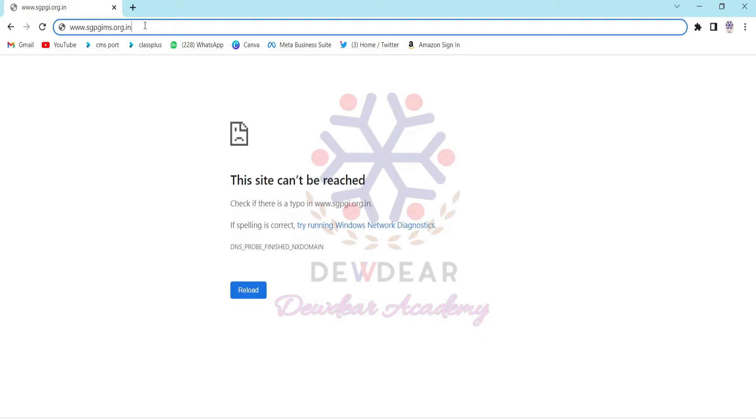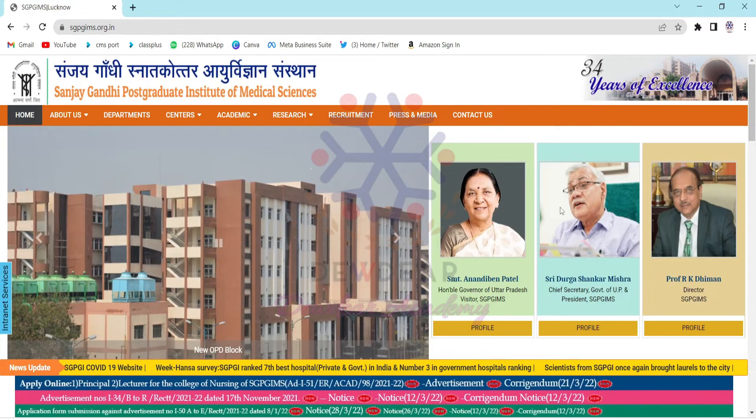Now we can see on the website itself. You have to type in Google: www.sgpgiims.org.in, and now we can see the website.